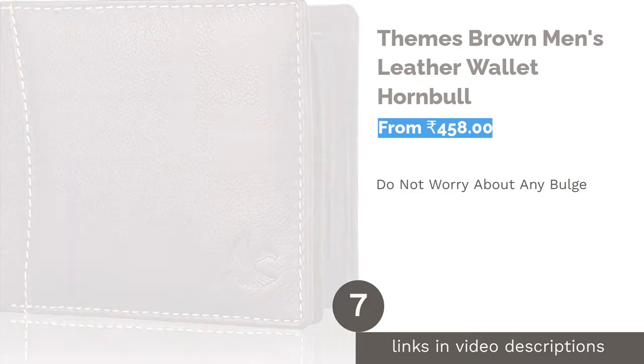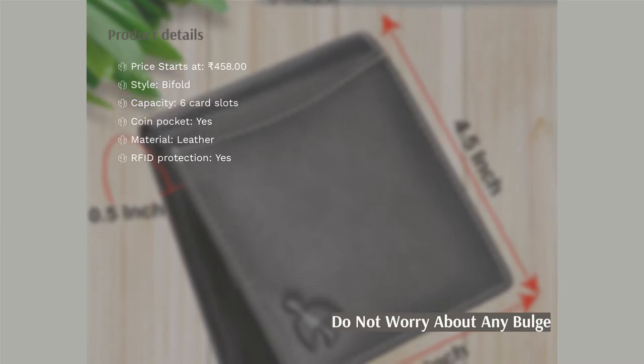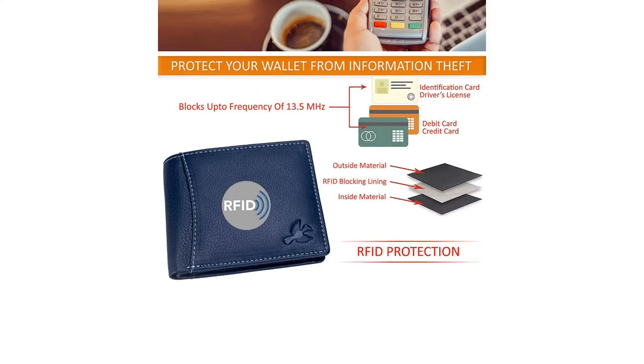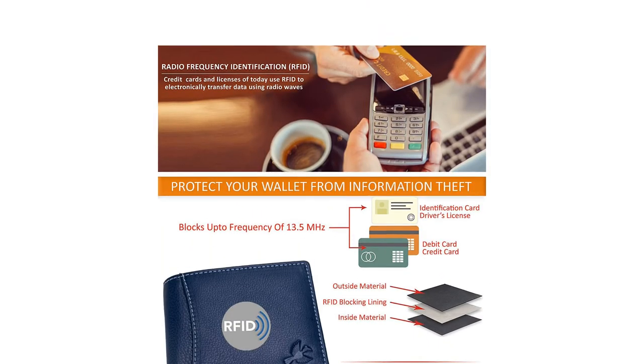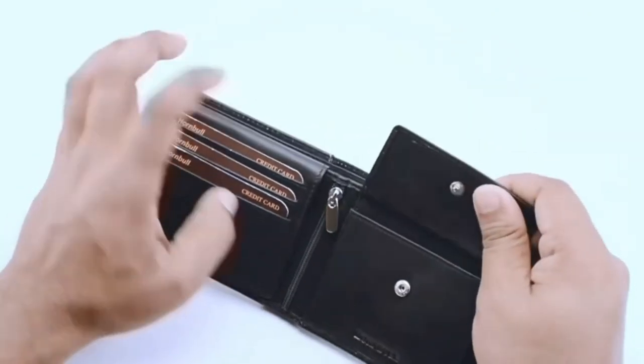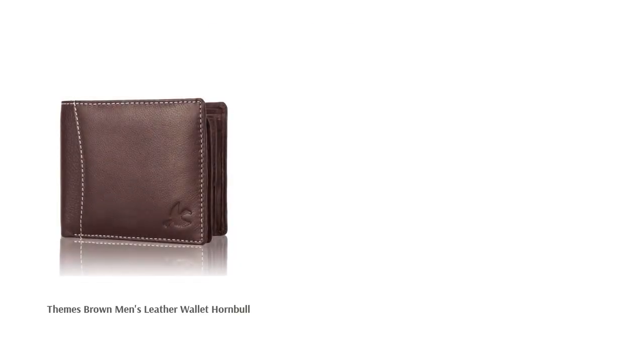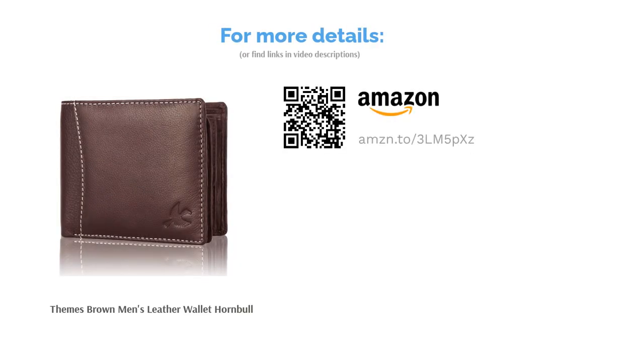The next product is the Themes brown men's leather wallet by Honbull. Made from top-quality grain leather, this stylish wallet has six inbuilt card slots, one transparent ID window, two secret compartments protected by a zipper, and two currency compartments. It also has two slip pockets on each external side for your most used cards or ID. Despite filling it to capacity, the wallet is designed not to give a bulge in your back pocket. The RFID blocking technology keeps your information secure from scammers.